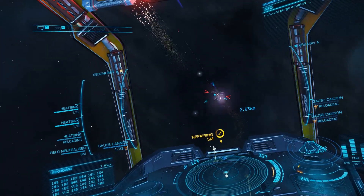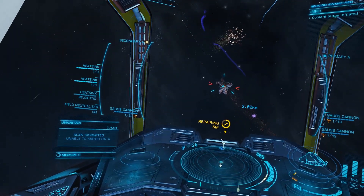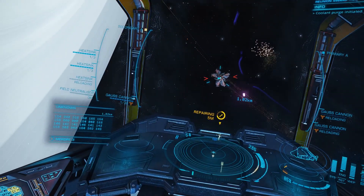It was during this fight that I found the orbiting rhythm for this ship, and after that point the attacking runs became a lot cleaner.